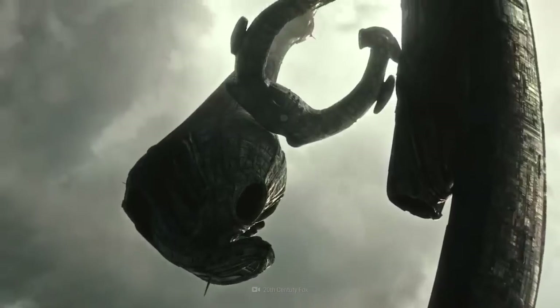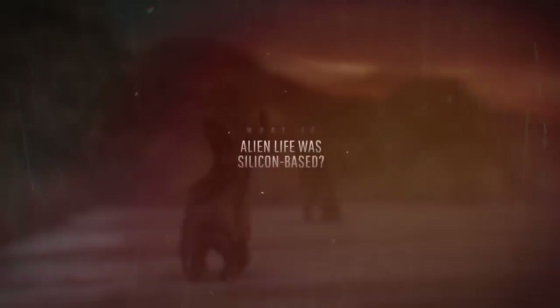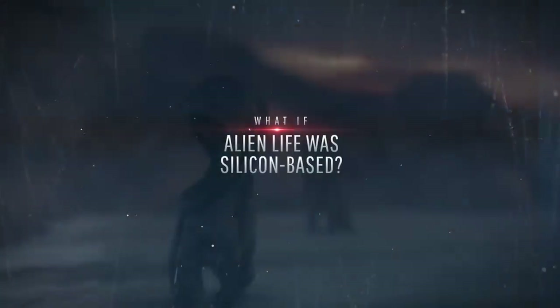This is WHAT IF. And here's what would happen if alien life was silicon-based.